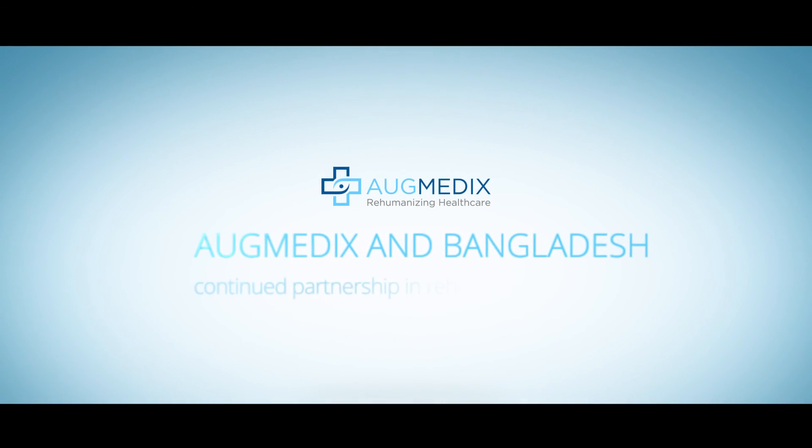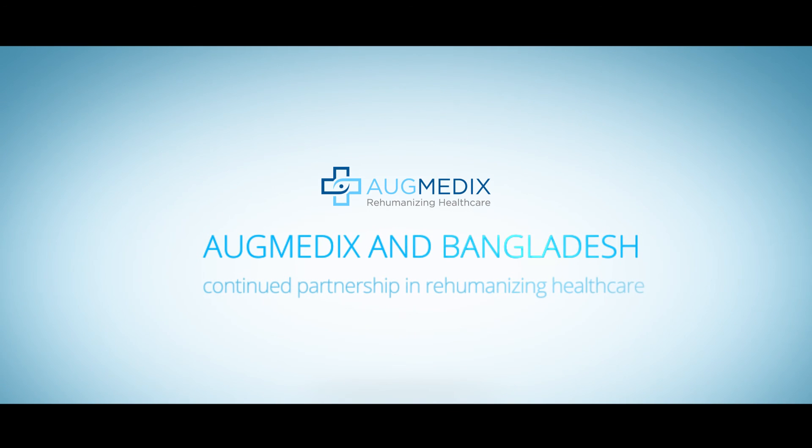The work environment here is kept at the same U.S. standard to the extent possible. I'm proud to be part of Augmedics. Come and join us. Augmedics — Rehumanizing Healthcare.